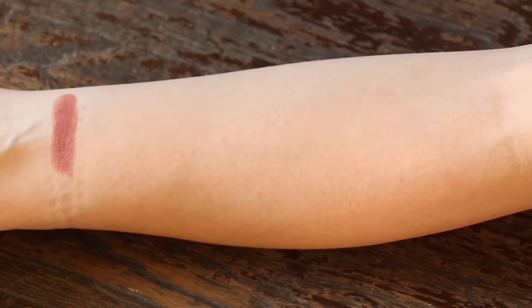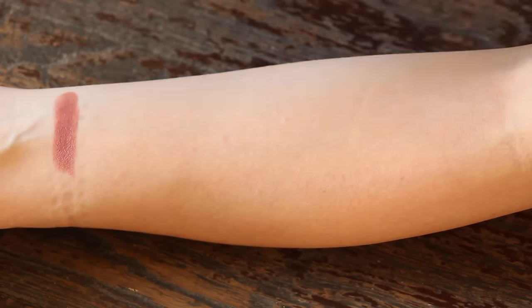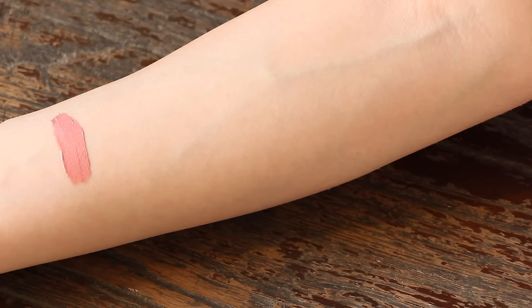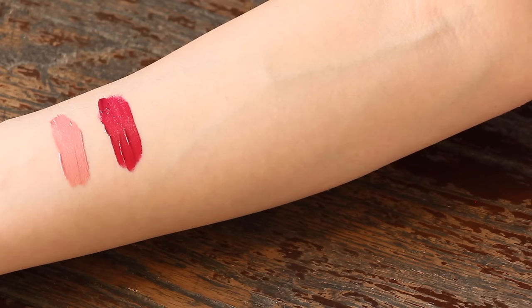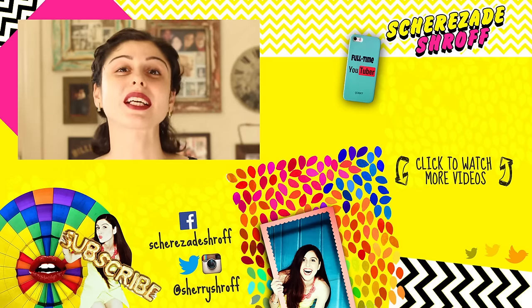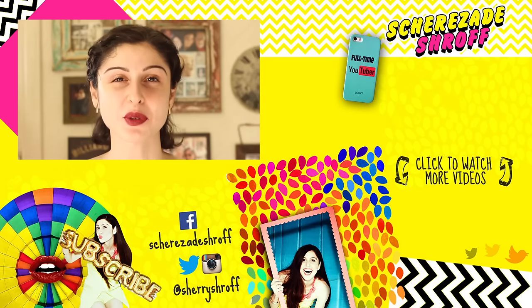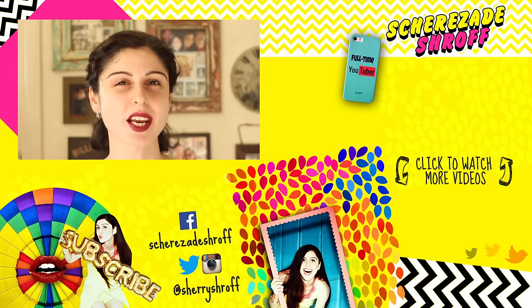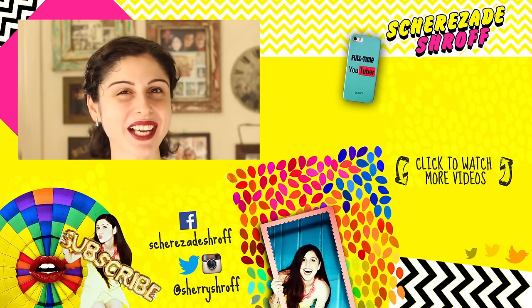Time for a quick recap. Here are the lip colors we swatched today: Blushing Pop, Icon Pop, Graffiti Pop, Power Pop, and Bow Pop. And in our liquids we swatched Cake Pop, Candied Apple Pop, Ripe Pop, Petal Pop, and Boom Pop. Those were the Clinique Pop Matte lip colors — I hope you enjoyed the video! If you did, give it a thumbs up and comment below with your favorite shade. I think mine is this one. See you guys, bye!